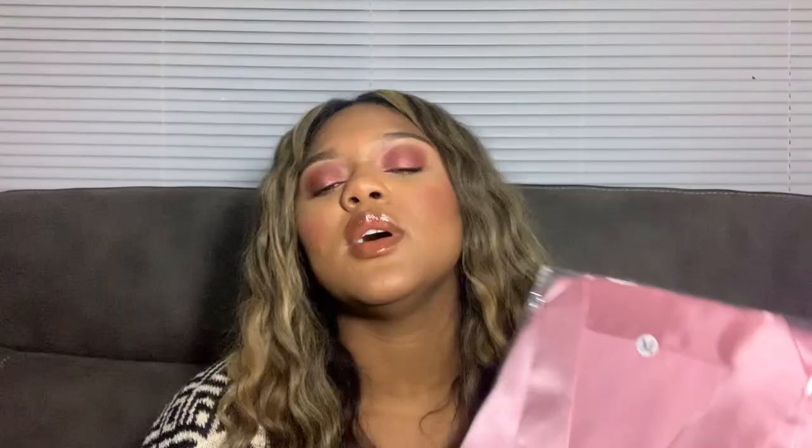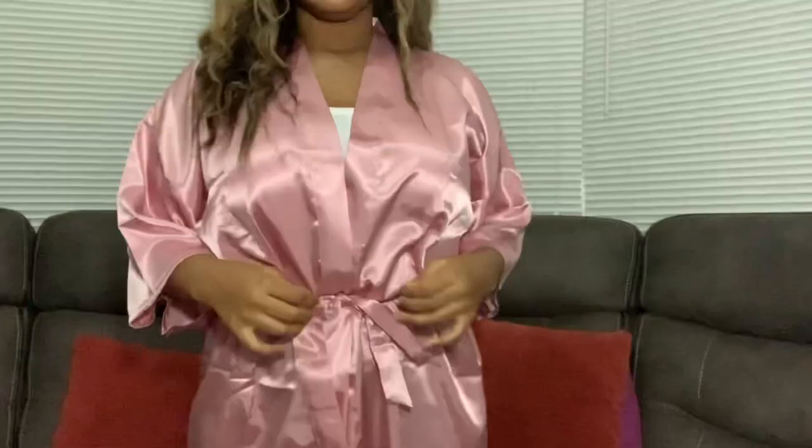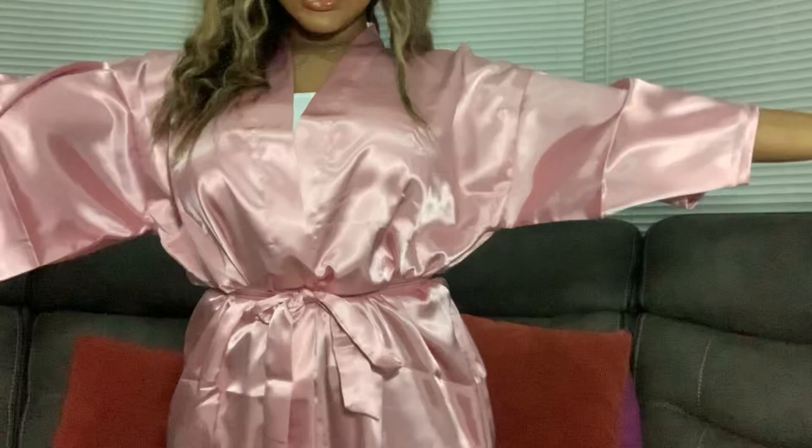I got this robe as well — it's a pink kimono-kind-of robe, satin. I needed something for when it's hot so I don't sweat to death basically. This is what it looks like — I love it, it's so cute.